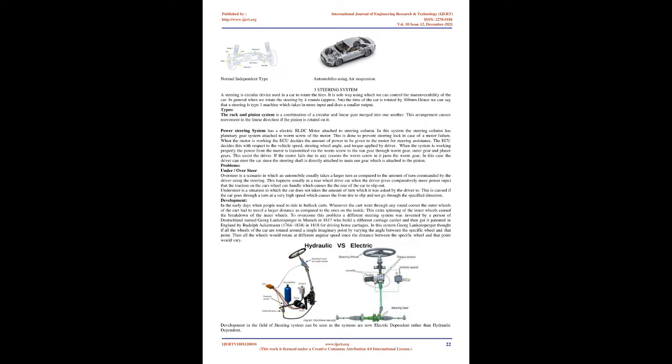When the motor is working, the ECU decides the amount of power to be given to the motor for steering assistance based on vehicle speed, steering wheel angle, and torque applied by the driver. Power from the motor is transmitted via the worm screw to the sun gear through the worm gear, outer gear, and planet gears. If the motor fails, the worm screw jams the worm gear, but the driver can still steer the car since the steering shaft is directly attached to the main sun gear connected to the pinion.